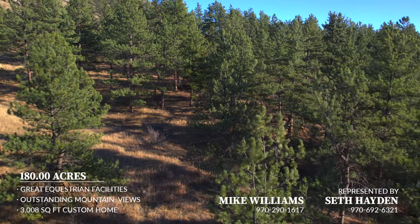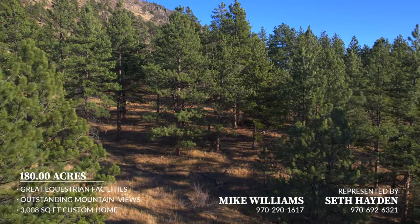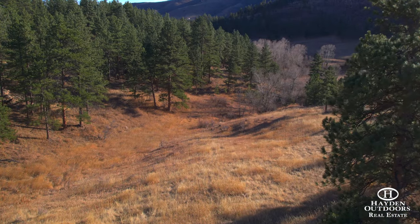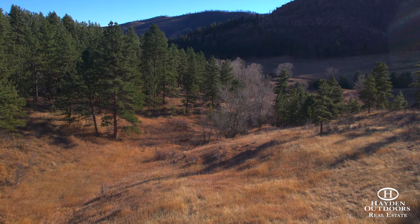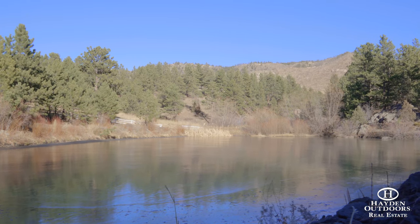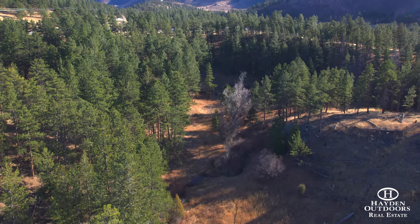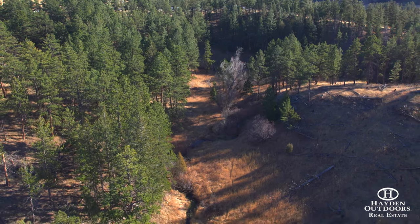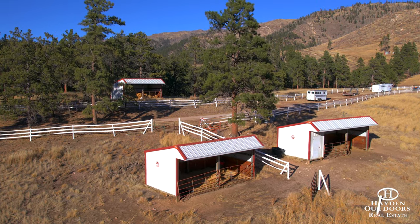This stunning equestrian property boasts 180 acres of diverse mountain terrain. Lush meadows, pine trees, and beautiful rock outcroppings define the relaxing mountain setting, while Stove Prairie Creek meanders for three quarters of a mile and feeds a pond on the property. It is fenced and cross-fenced for multiple pastures, with most of them having access to Stove Prairie Creek, while several pastures also include loafing sheds.